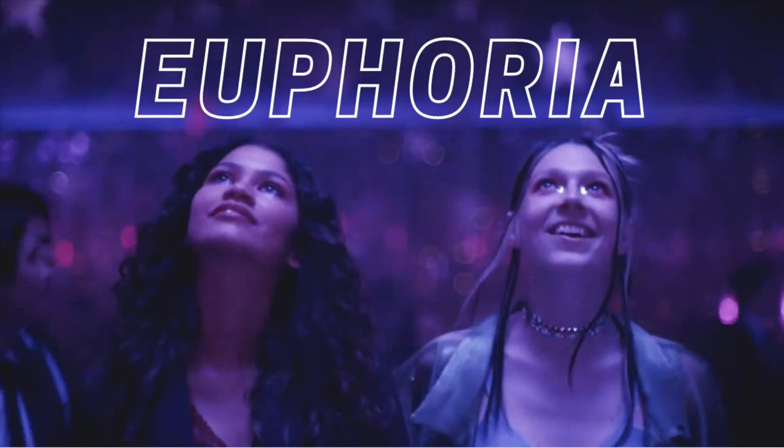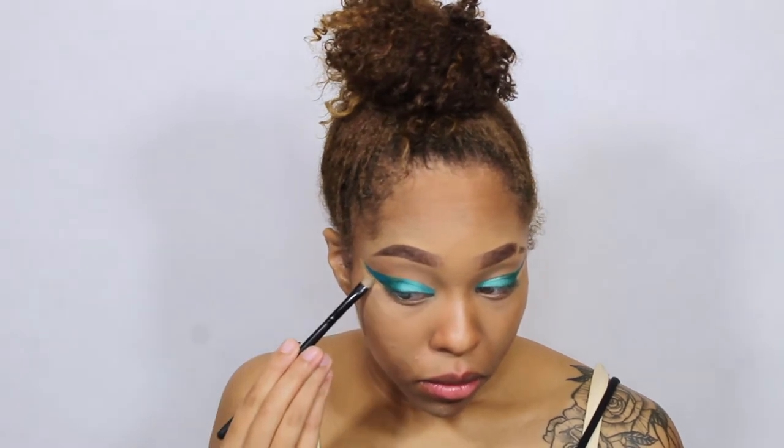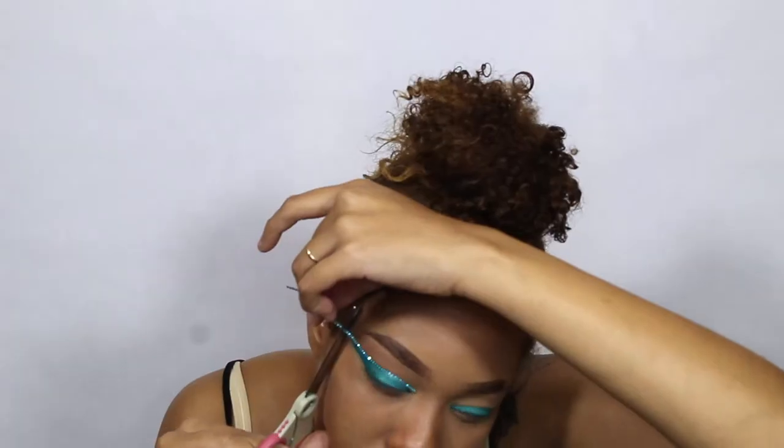On to the next look. Our next aesthetic is Euphoria, and I'm going to go for the look that Alexa Demie — aka Maddie — did in the show. I'm going to try my best. Now I'm going to do hair and clothes and I will be right back.